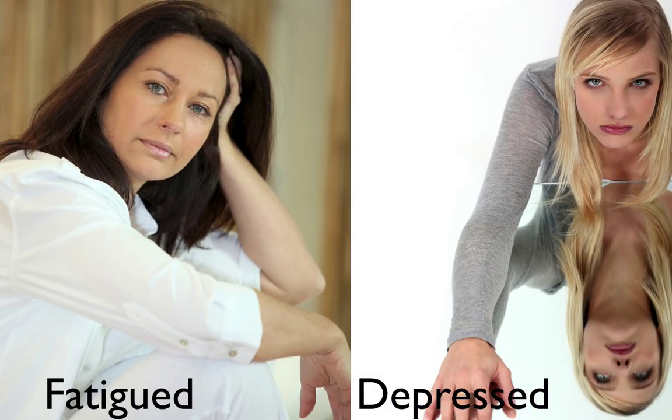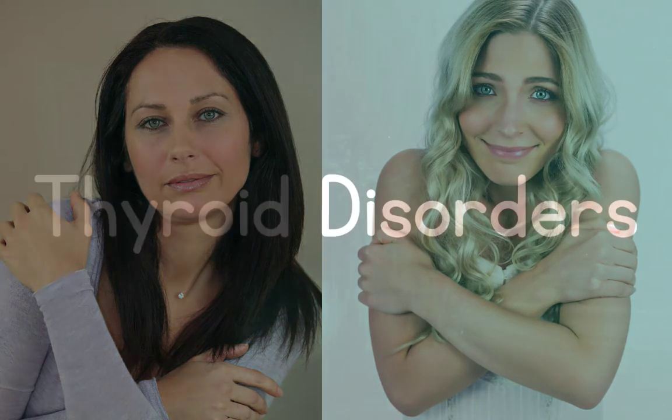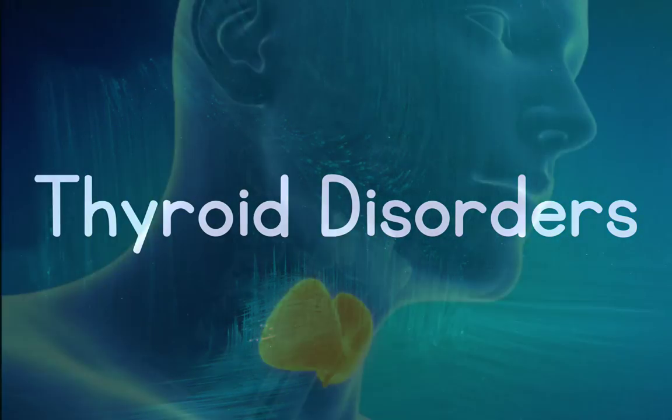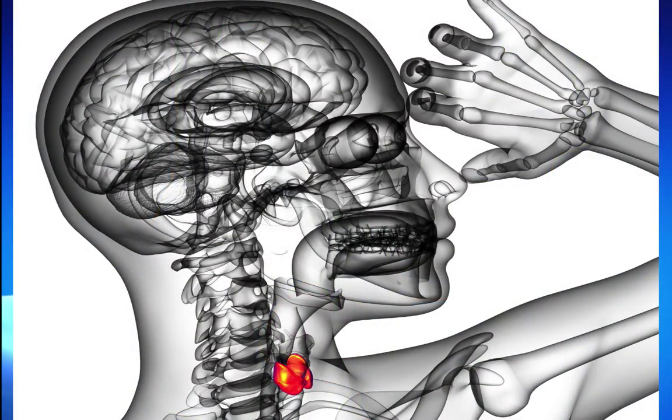But you have thyroid symptoms: you're fatigued, you're depressed, you have constipation, you have dry skin, your hair is falling out, you have cold body temperature and feel like you're freezing. There are other thyroid symptoms as well, but if you have any number of symptoms of low thyroid, then you have a basis for a therapeutic trial.